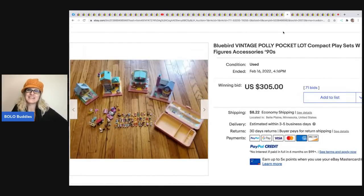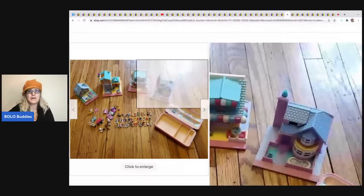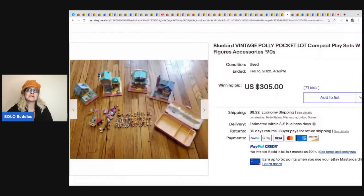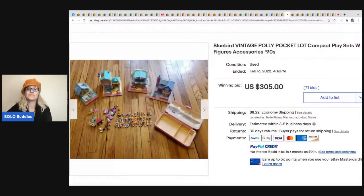The next item is this Polly Pocket lot. The vintage bluebirds can do really well. A lot of times people lot these up, and I don't know if resellers or collectors are buying them. You can definitely part out the little people, but you have to be careful not to overpay - you really have to know the value of each item. At $305, it's going to take quite a bit to make your money back.